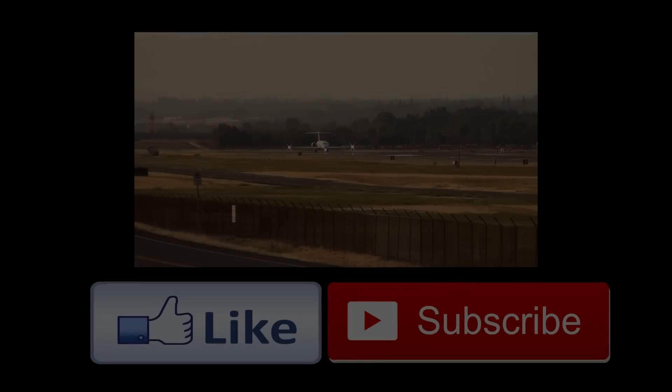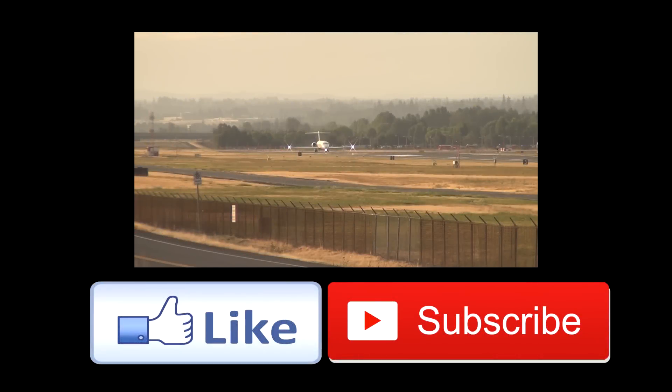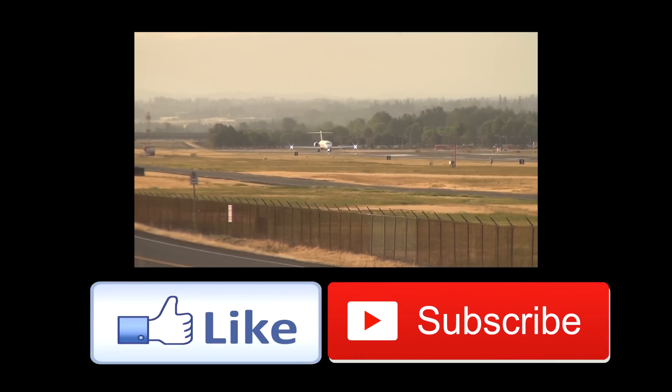Thank you so much for watching. Be sure to subscribe for the next episode in the Boeing History Timeline video series — the Boeing 717.